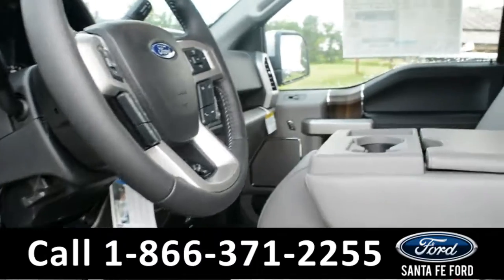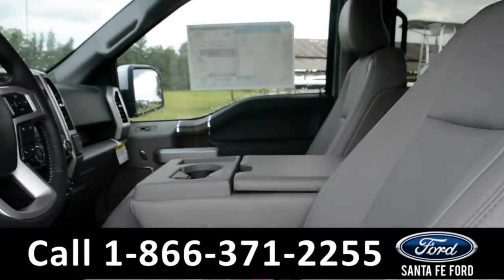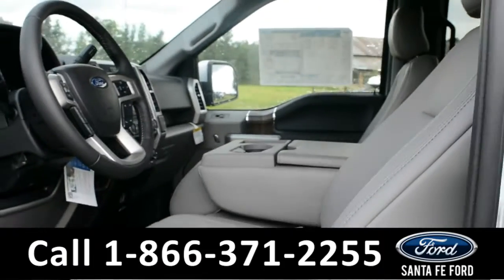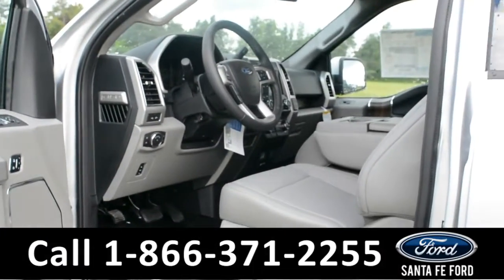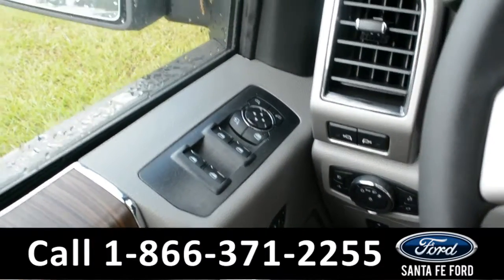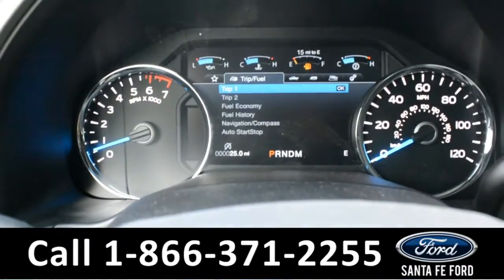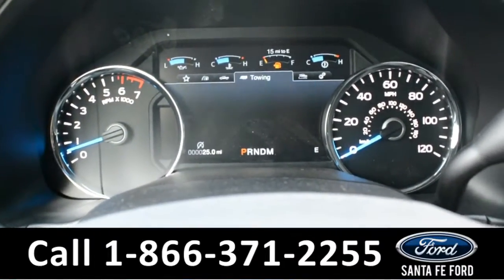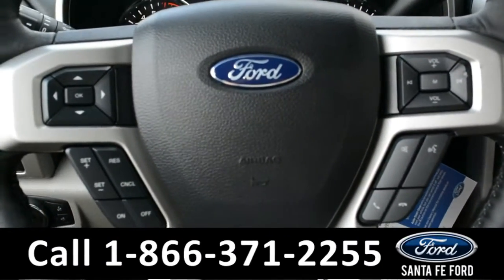Here's a quick look into the front. The interior is gray leather. The driver, passenger, and pedals are powered, and the driver's mirror has memory. It also has powered windows, locks, and mirrors.